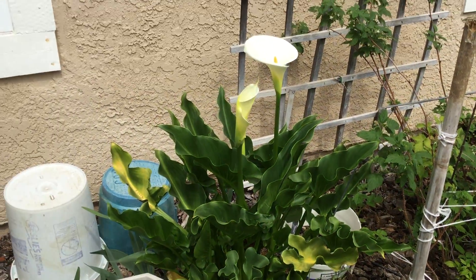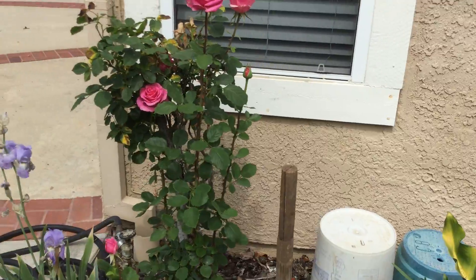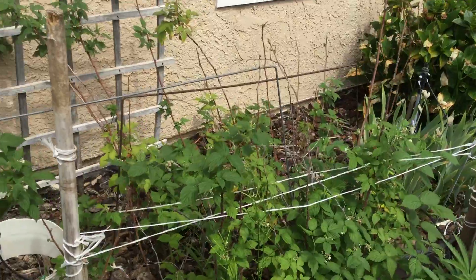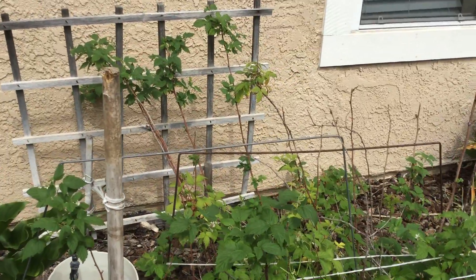There's a beautiful lily. Some roses. Some purple irises mixed in. These are actually raspberries if they produce.